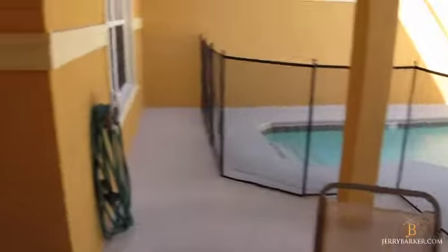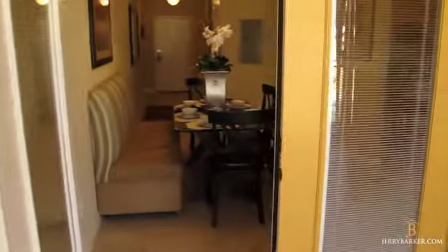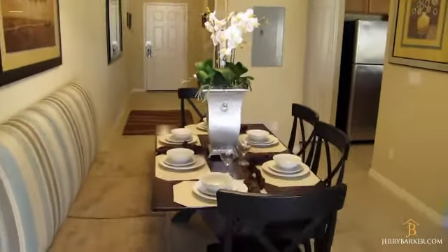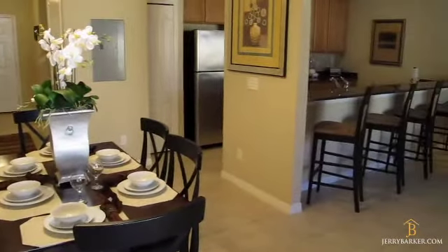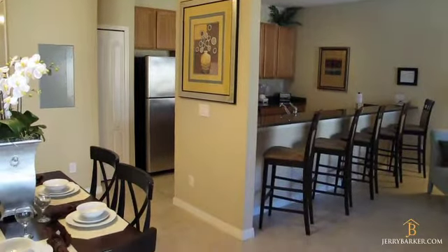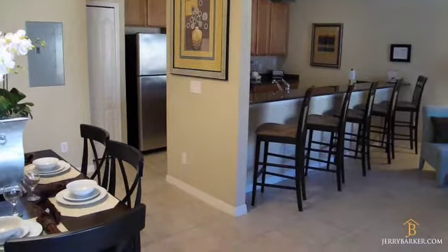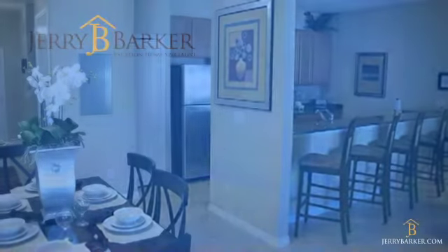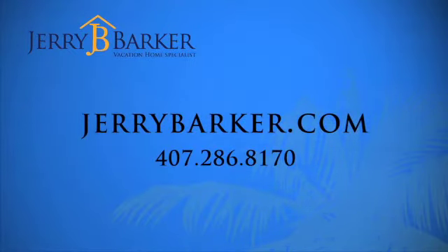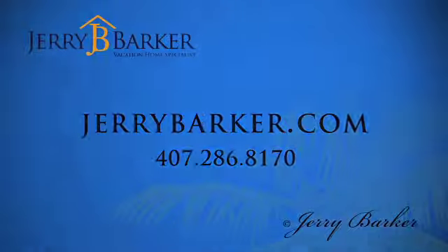Well, that's our video tour for today. I hope you've enjoyed it. If you have any questions, you can contact me, Gerry Barker, at 407-286-8170, or through my website at www.gerrybarker.com. Thanks for watching — I'll see you next time.